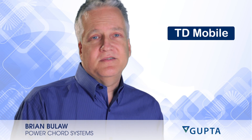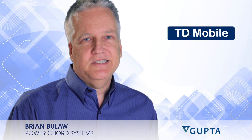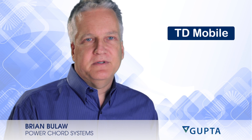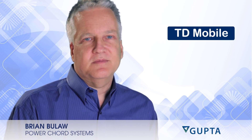PowerCord Systems is really excited about the possibilities of using Gupta's TD Mobile product to develop phone and tablet applications. Our goal as a company has always been to put the computing power in the hands of the people that are actually doing the work on the front lines, so that they have real-time information that can help them provide customer service.